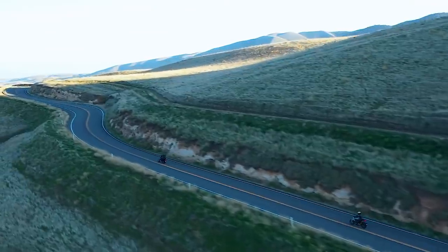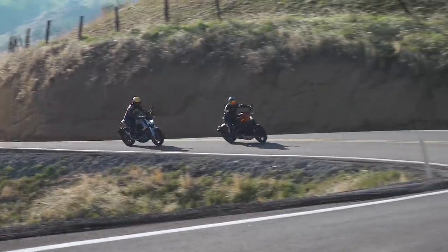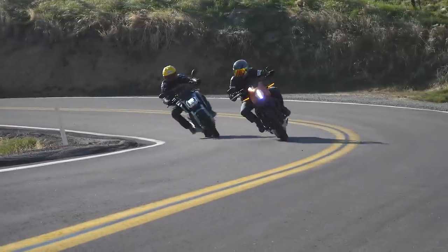We're back from a long, hard day of testing. Alongside me is Cycle World testing legend Don Cannae. We took these two motorcycles up in the hills and through the oil fields of Central California, and we really tried to dig into them and see what these things are all about.